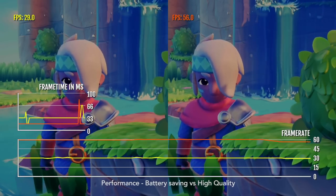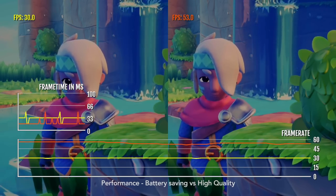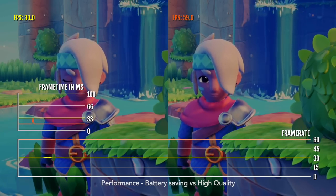Here is a comparison between the performance modes — Battery Saving and High Quality. Battery Saving will cap the frame rate to 30 and lower the graphics quality a little bit.